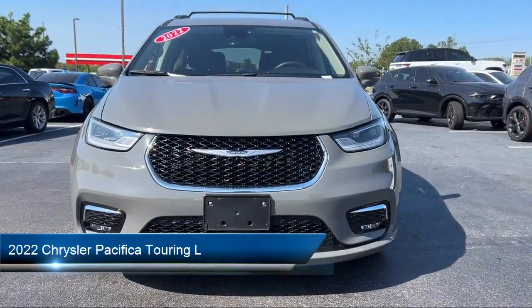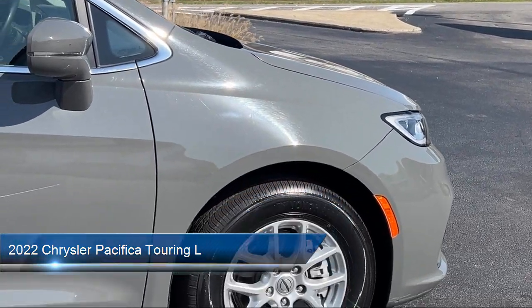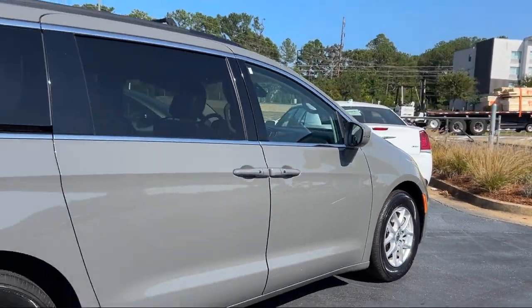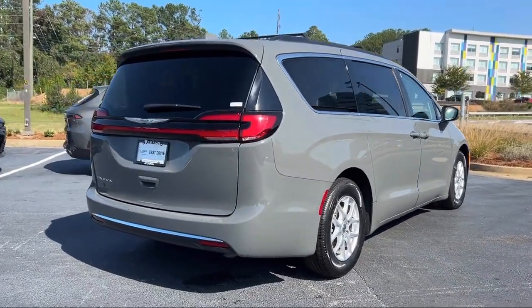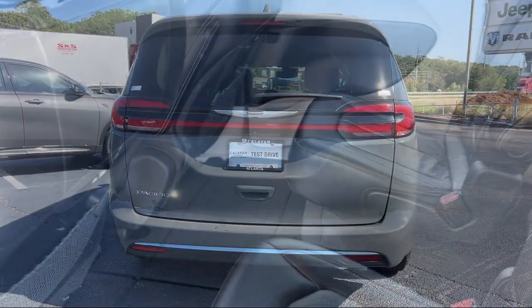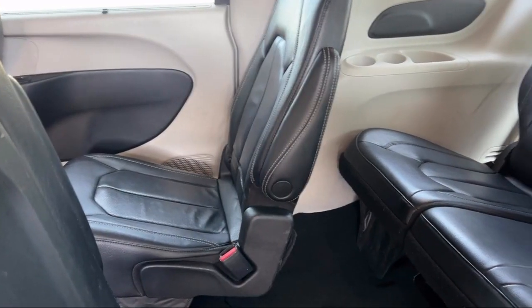It comes equipped with rain-sensitive windshield wipers, garage door transmitter, heated seats, blind spot monitor, touring suspension, Apple CarPlay and Android Auto, third row seating, ParkSense rear park assist with stop, ParkView rear backup camera, and has less than 65,000 miles on the odometer.